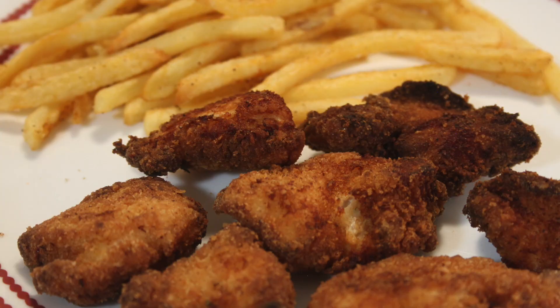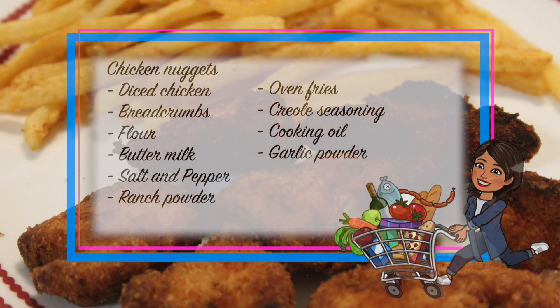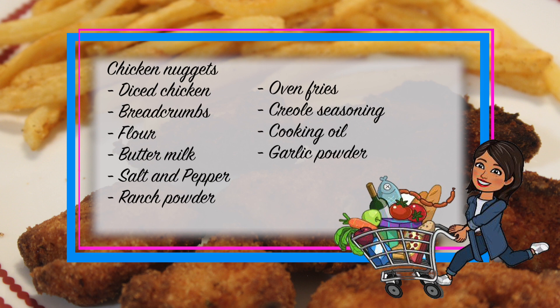The last cooking of the week was Thursday — we had chicken nuggets with fries. You will need diced chicken, breadcrumbs, flour, buttermilk, salt and pepper, ranch powder, oven fries, creole seasoning, cooking oil, and garlic powder.